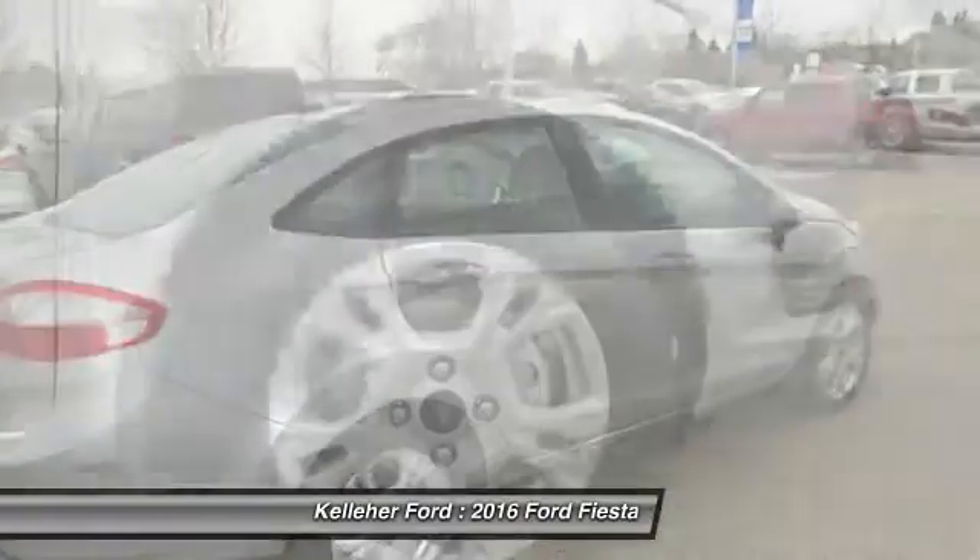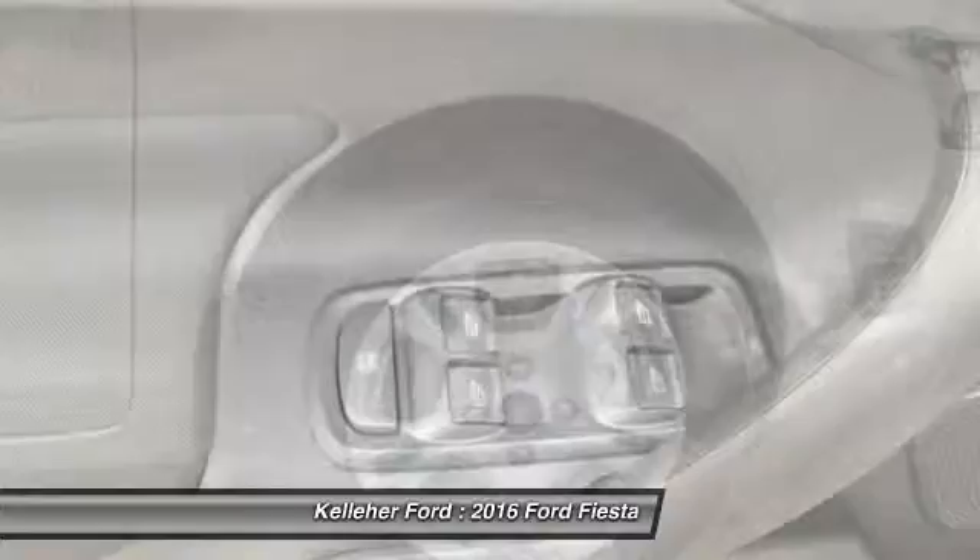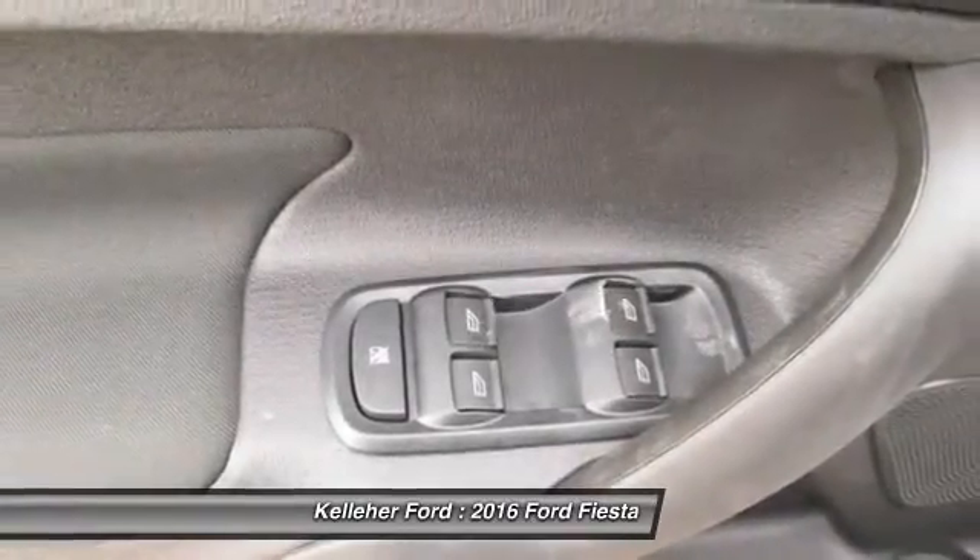Driver airbag, adjustable steering wheel, power steering. This beauty will make even your house keys jealous. Drive it today.